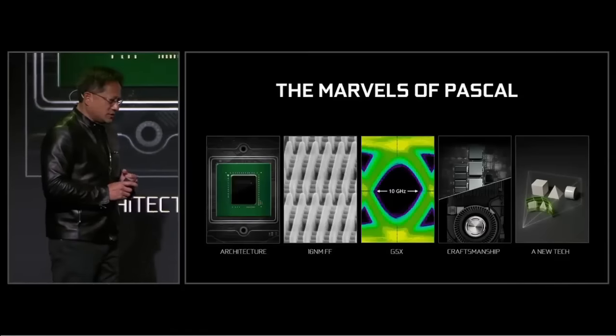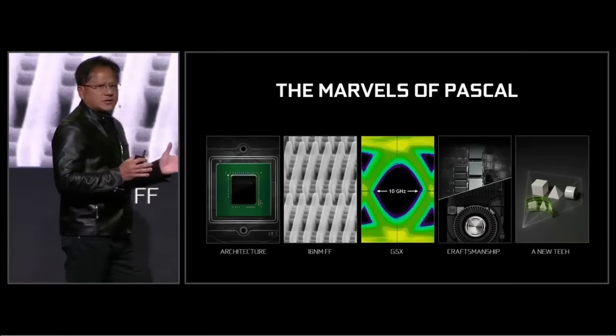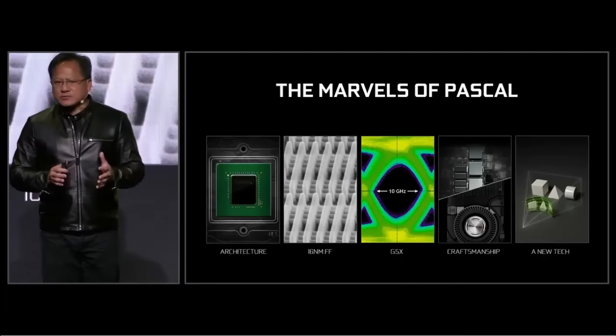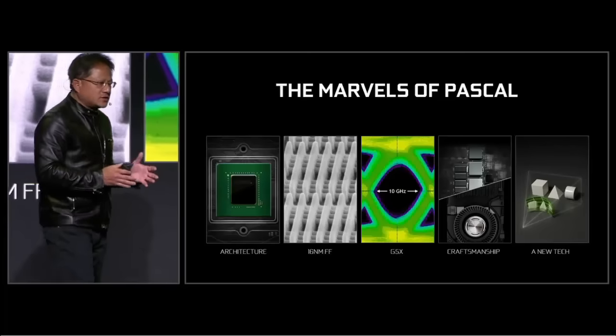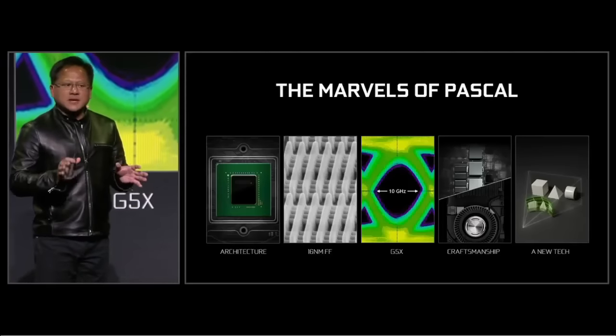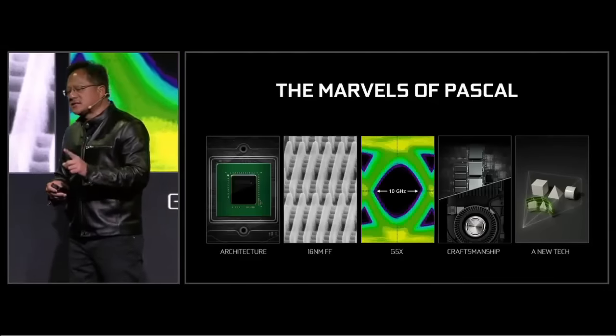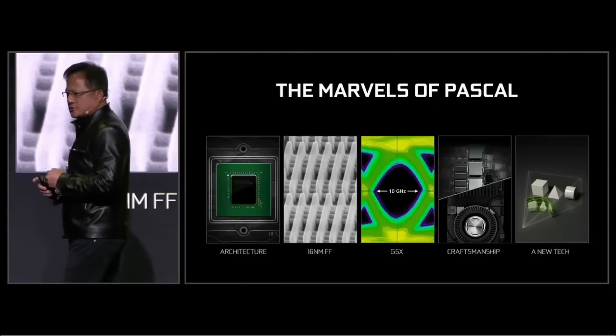The engineers have done an amazing job. First of all, the architecture is the most efficient and most advanced we've ever created, and we're going to show you some amazing new technology you've never seen before. It's the world's first 16-nanometer FinFET GPU in production.